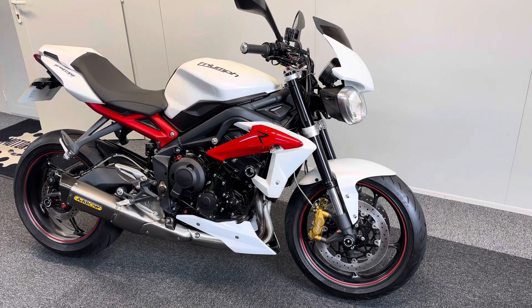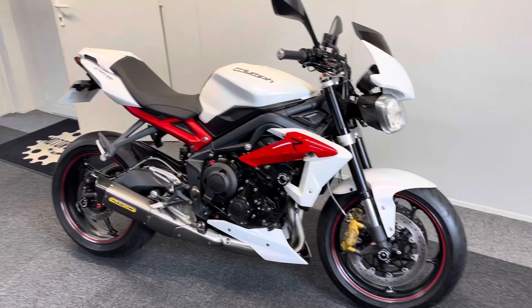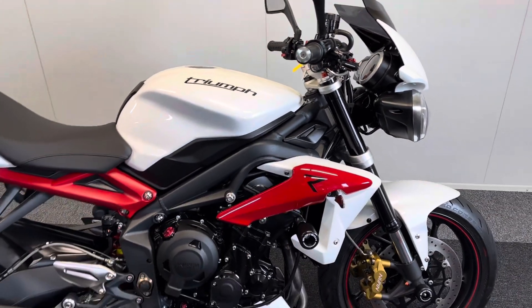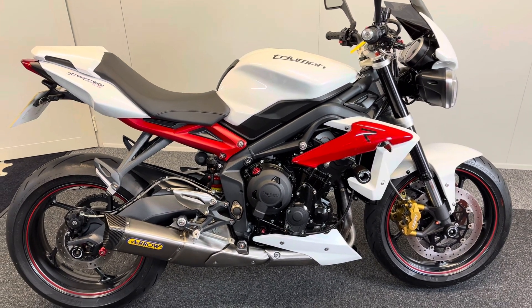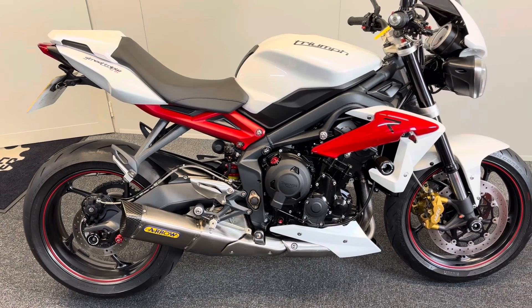Here we have our absolutely stunning Triumph Street Triple 675R. We get a lot of bikes coming through here and we pride ourselves in the quality of our bikes, but this one really is that little bit special. This is a 2013 bike, so when you think this is 11 years old, the condition really is to be appreciated.